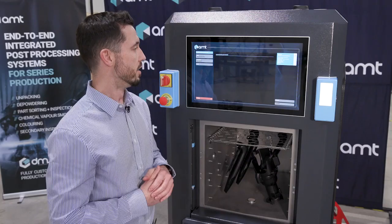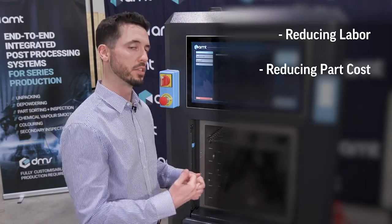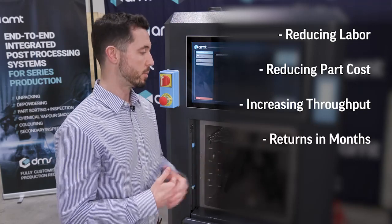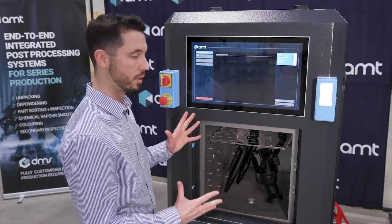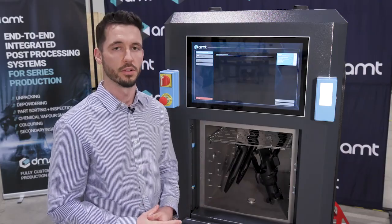This is not only reducing the labor to get to that same finish level, we're also reducing part costs and increasing tremendous throughput. Some of our customers are seeing returns as quickly as two to three months and seeing a part cost reduction of up to 60%. All of that is handled with our automated post processing system in the AMT Pulse Pro SF100.